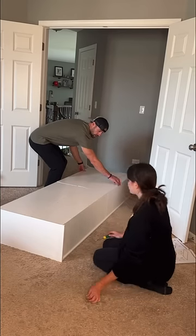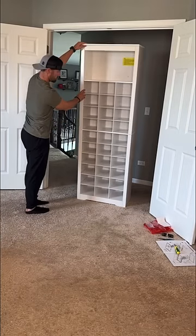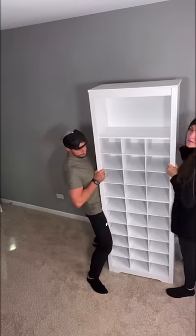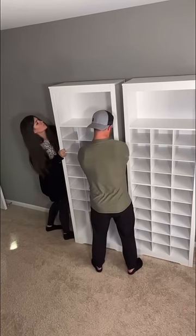We decided on four of these shoe storage cabinets. What we really liked about them is they had an adjustable option to have either spaces for shoes or for boots. We decided on four because we wanted two for each of us — a his and a hers side for all of our shoes.